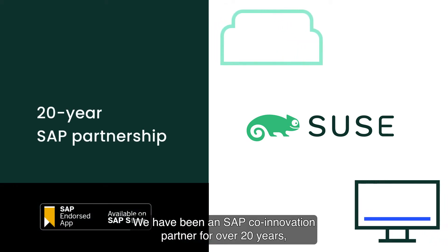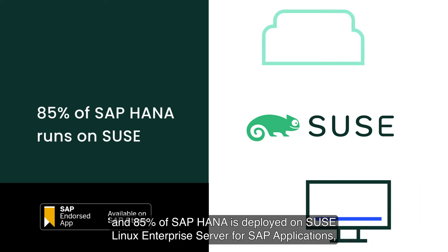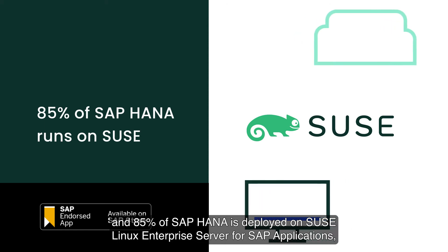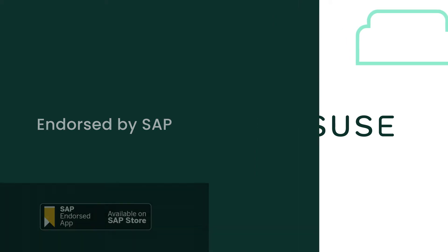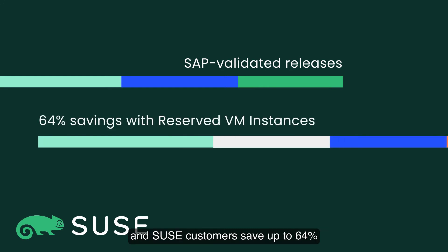We have been an SAP co-innovation partner for over 20 years, and 85% of SAP HANA is deployed on SUSE Linux Enterprise Server for SAP applications, which is endorsed by SAP. Every SUSE release on Azure is validated by SAP, and SUSE customers save up to 64% with Microsoft's reserved VM instances.